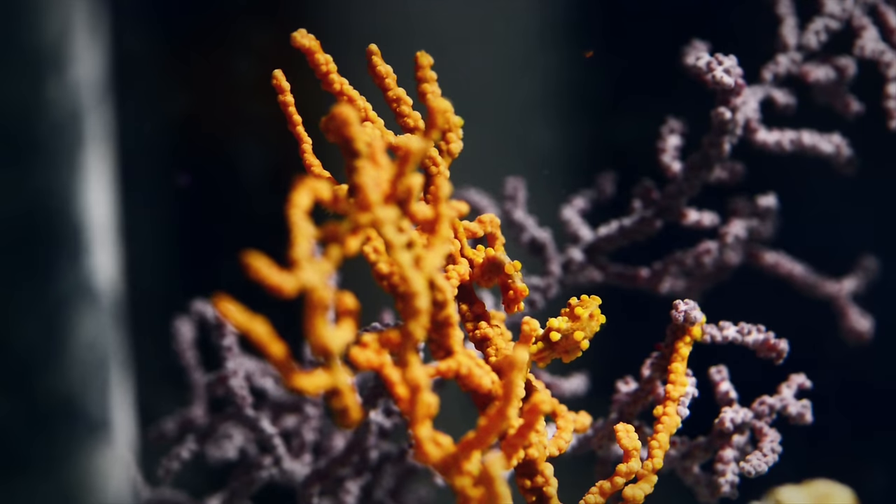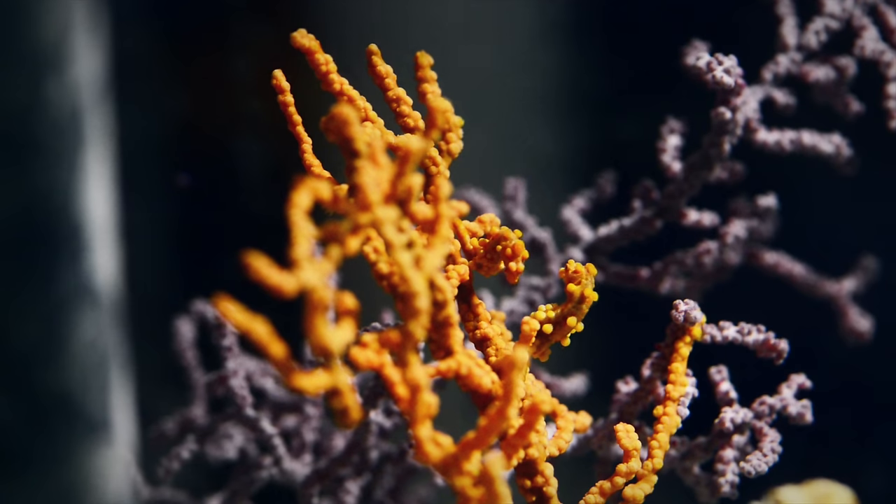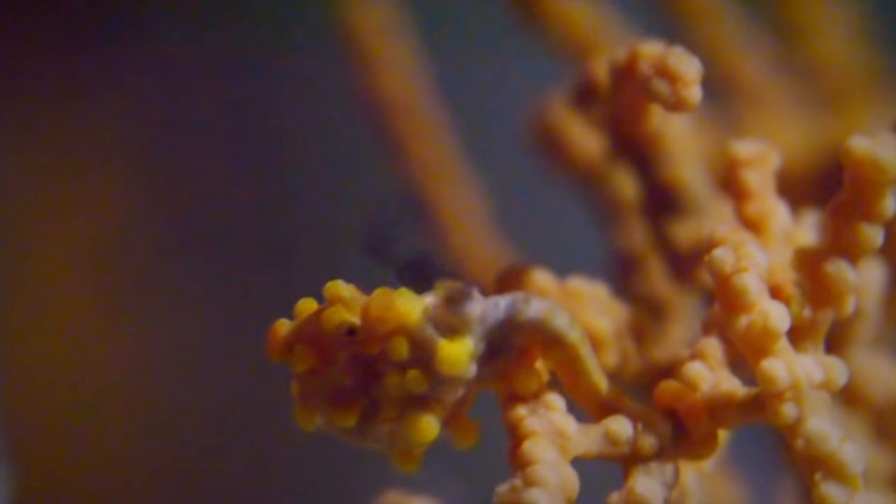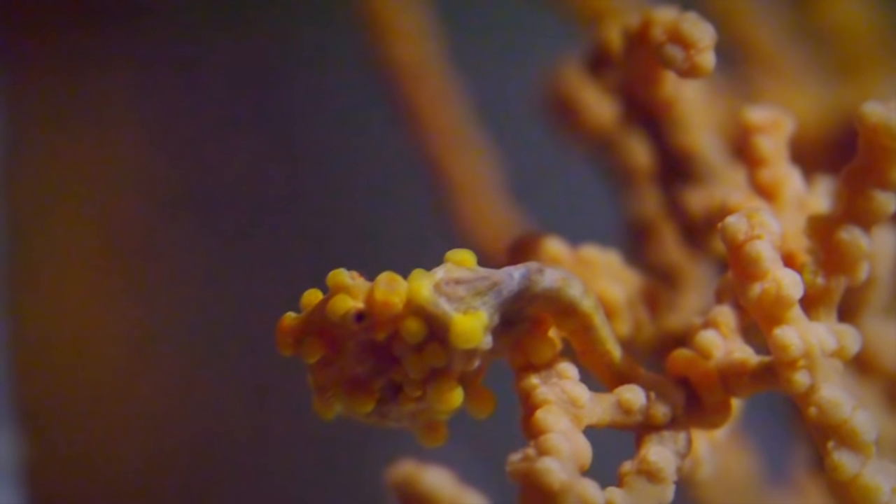And there, for the first time in an aquarium, the pygmy seahorses survived. The scientists watched the male and female seahorses performing their daily courtship dance, and saw baby seahorses pop out of their father's brood pouch.